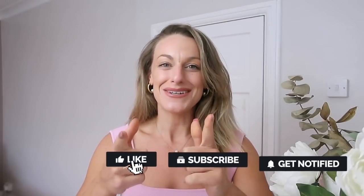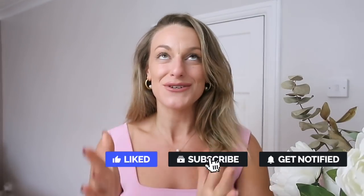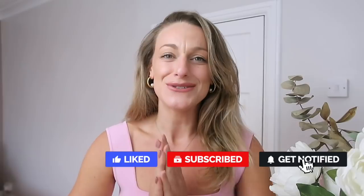Hi guys and welcome back to my channel — welcome if you're new! I'm Casey. If you're a returning subscriber you are absolutely amazing, and if you're not subscribed I would love for you to join our good vibe tribe and hit that subscribe button for all the good vibes.